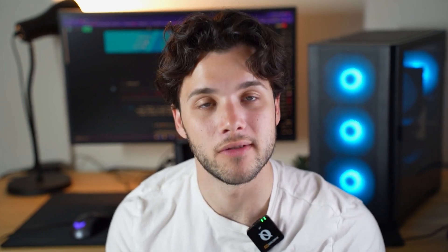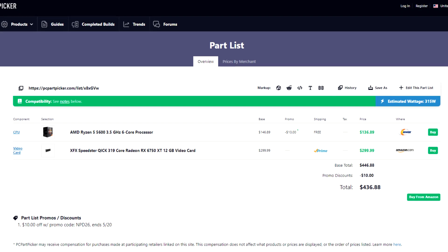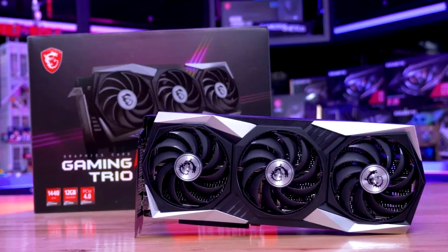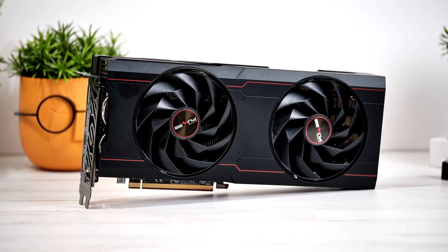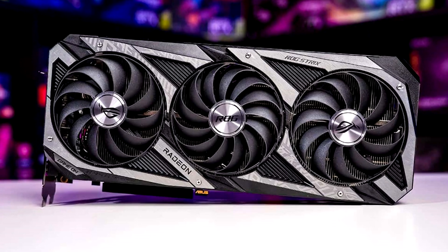Moving up in resolution to 1440p — keep in mind these are budget combos for each resolution, meaning the cheapest combo I would recommend for that resolution, not necessarily cheap overall. This one uses the same Ryzen 5 5600, but for the graphics card you get the RX 6750 XT, which is a much better option for 1440p than the 6650 XT. You get faster performance and also 12GB of VRAM instead of 8GB, which is helpful at 1440p especially for the latest AAA titles that may utilize more than 8GB of VRAM.